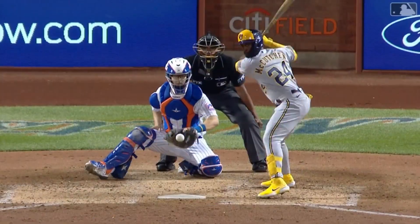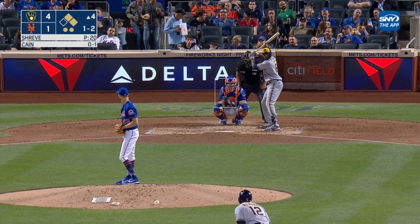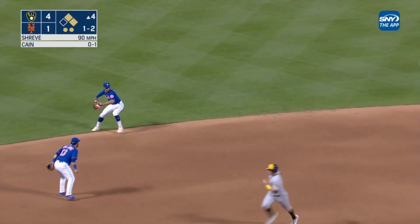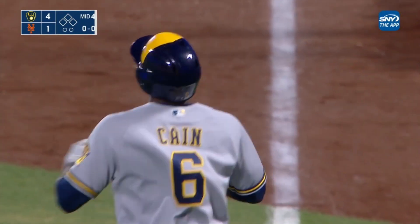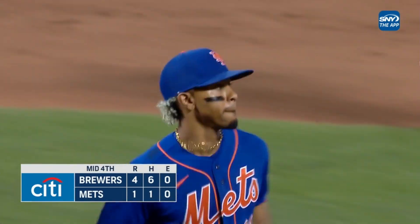Now we fast forward to the rubber game of the series — the Mets and Brewers tied at one game each. It's 4-1. Lorenzo Cain hits one in the hole, and Lindor fields it cleanly and throws a rocket across the diamond to get a very fast runner. That keeps the game 4-1, and the Mets hit back.